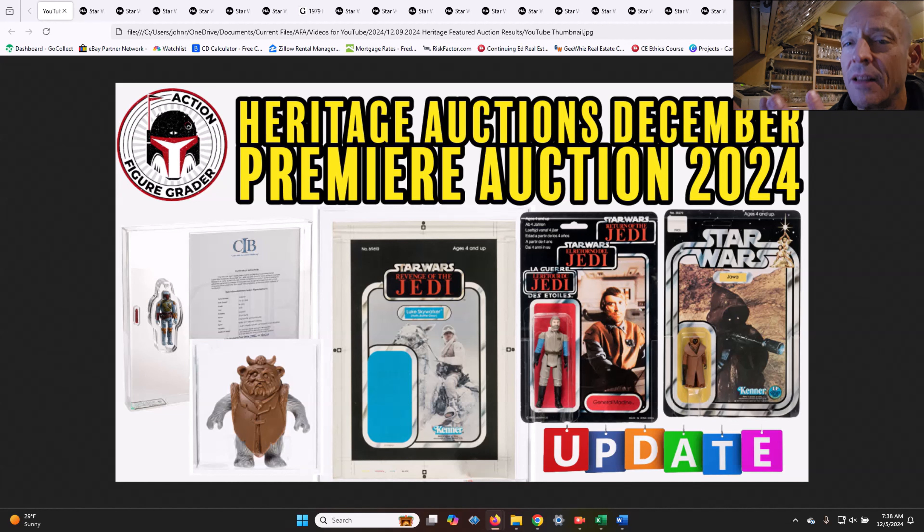I could be completely wrong on this, but there were a lot of really amazing items that sold for well below where I expected the price to be, especially the Tri-Logo General Madine, which was an AFA 85, the highest graded example. We're going to compare that to the Hakes example that sold earlier this year and it's crazy. And the rocket-firing Fett was another one where we saw a massive pullback on prices.